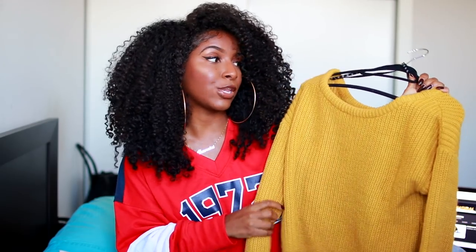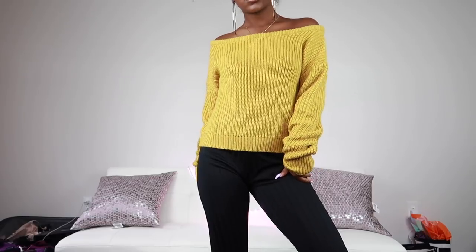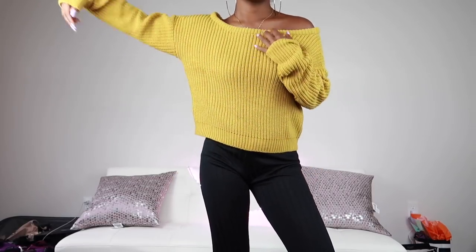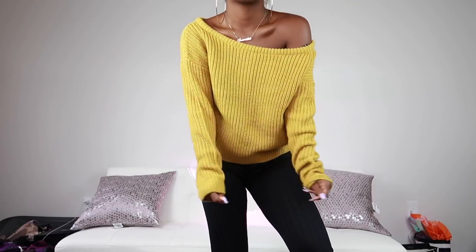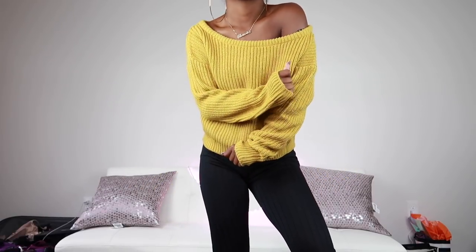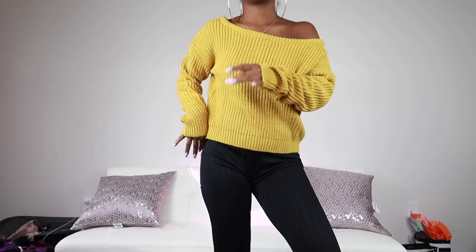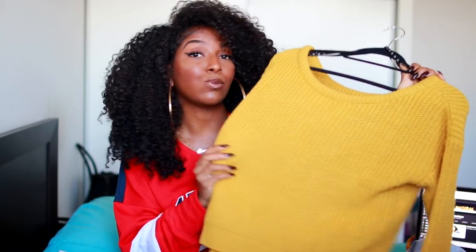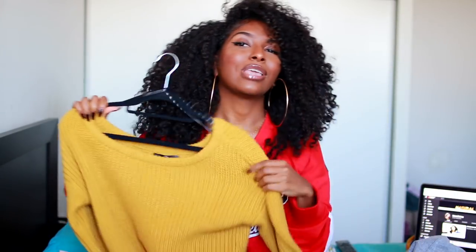Next sweater is this mustard greenish color — you guys were giving me a lot of compliments on this in my video. It's like a crop sweater but not so cropped, kind of cropped but not really. The only thing is I thought it would be a little more mustard, but to me it comes off a little green, more of a 'doodoo yellow' if anything. But it's still really pretty and will definitely keep you warm. Yellow and red are just my colors.